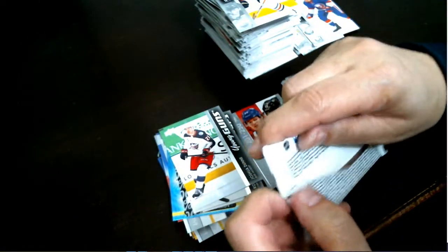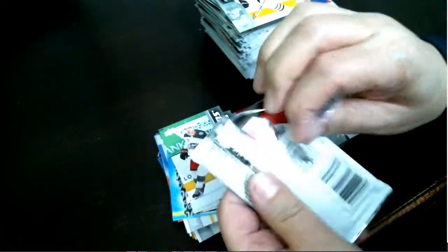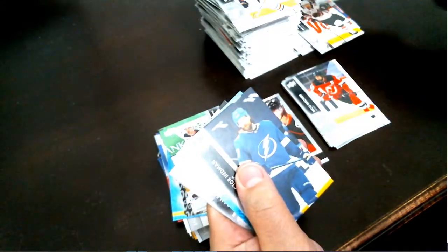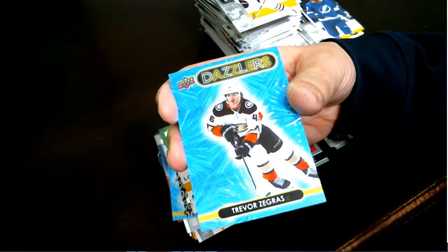And last pack. We are going to move the webcam over to randomize. Another Dazzler — Trevor Zegras for your Anaheim Ducks. Nice card to finish.